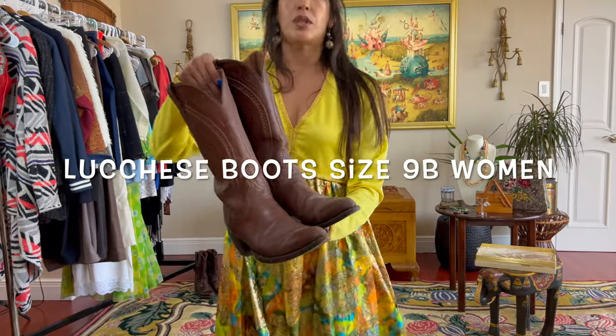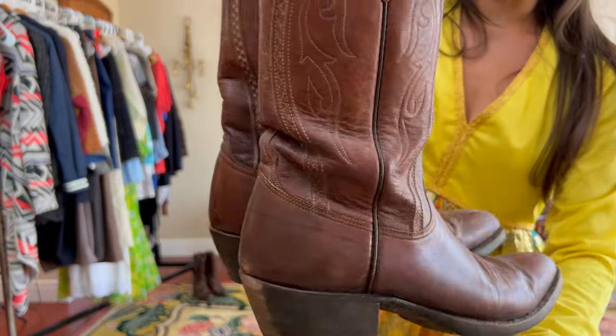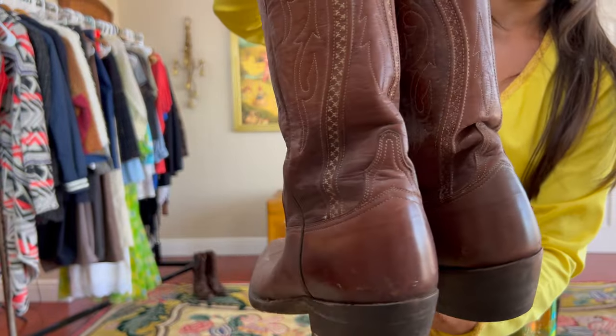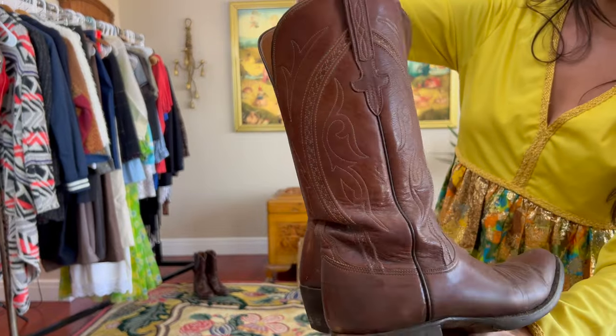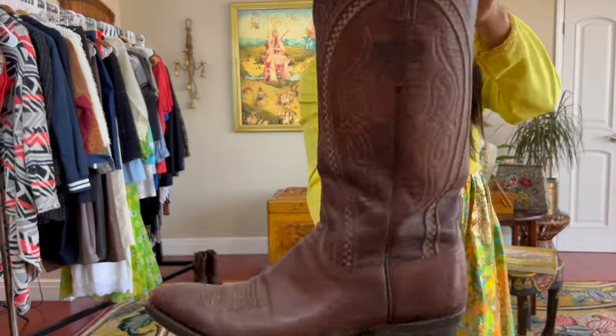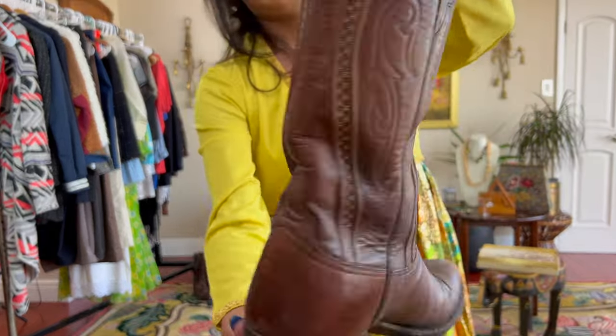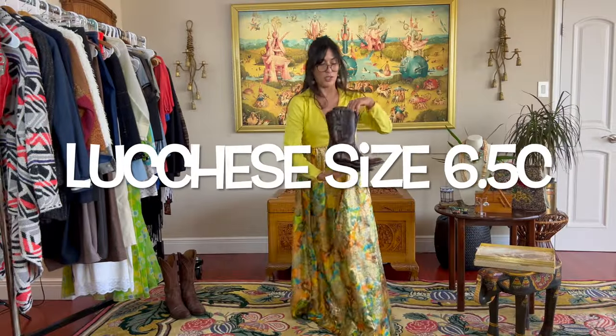These are Lucchese boots. I'm going to make them look amazing and I'll make a video showing how I revive these to make them look so good again. These are such a vibe over here in Texas. Another pair of Lucchese boots.